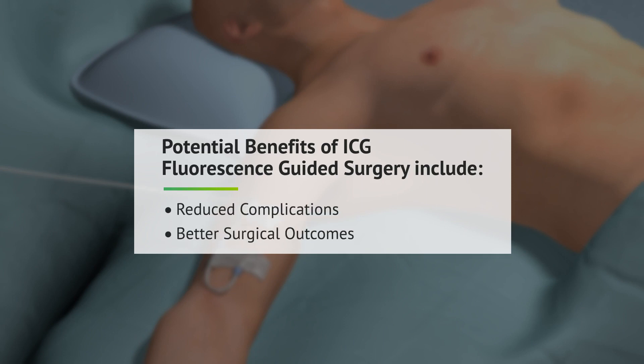Potential benefits to you, the patient, are reduced complications and better surgical outcomes.